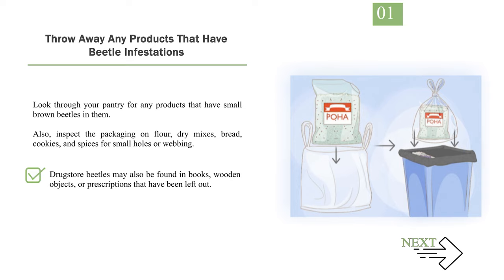Drugstore beetles may also be found in books, wooden objects, or prescriptions that have been left out. While drugstore beetles aren't dangerous or harmful, they can give an off flavor to any food they get into.